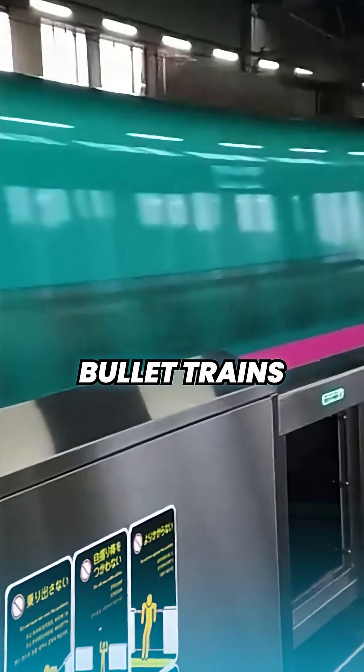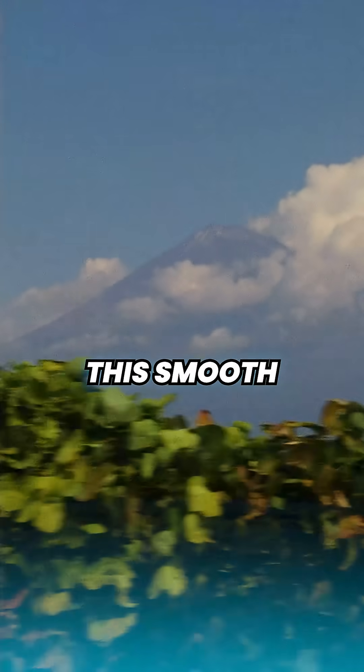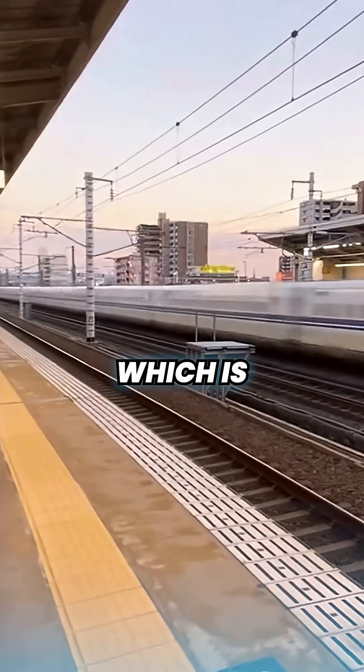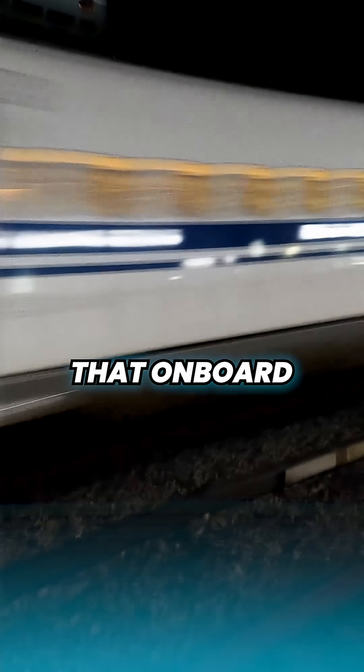How is it possible that Japan's bullet trains travel this fast, but onboard it's this smooth? The Shinkansen travels at speeds of up to 320 kmph, which is 200 miles per hour, but thanks to its engineering, it doesn't feel like that onboard.